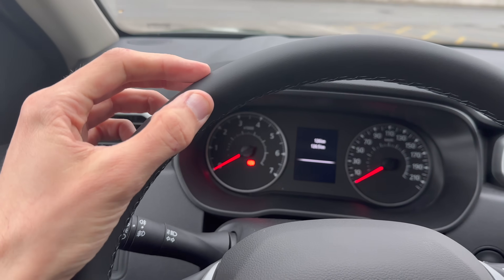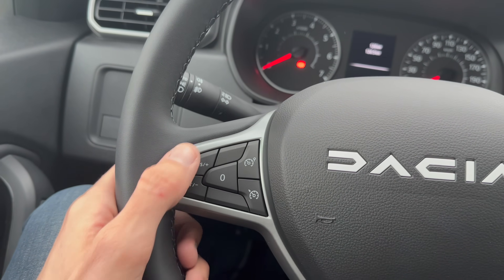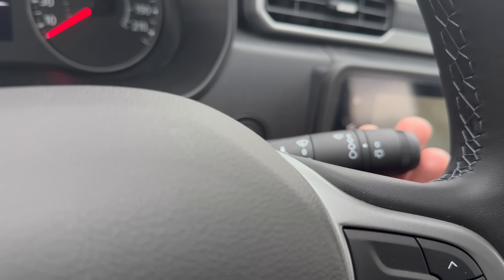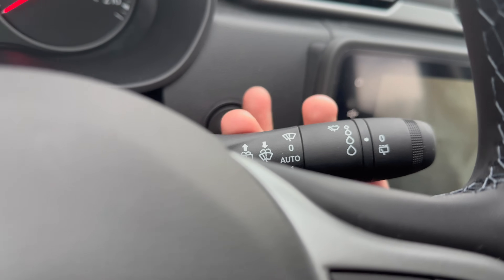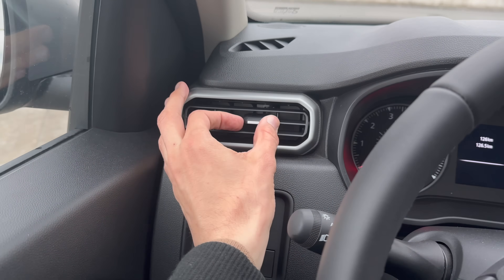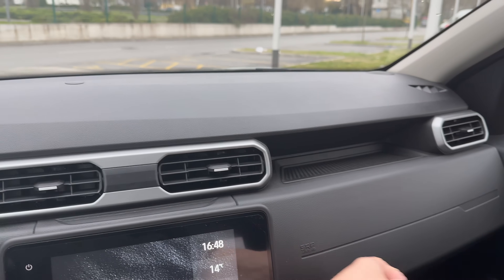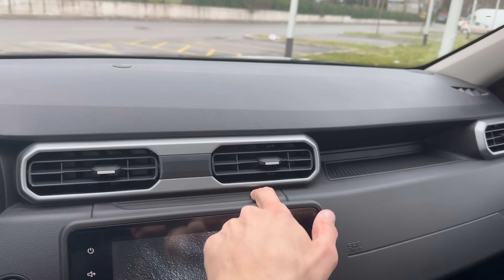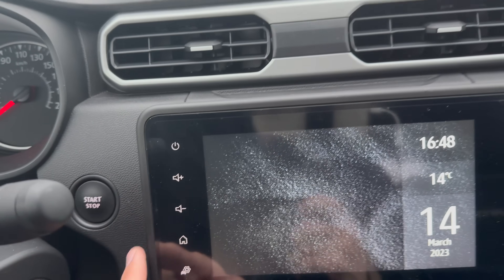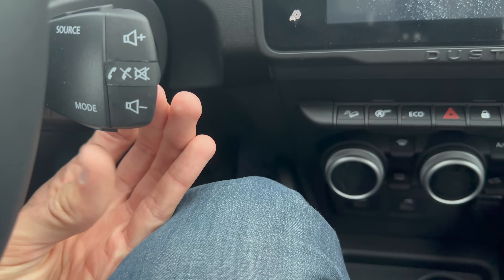The steering wheel has nice leather and four spokes. Controls include speed limiter, cruise control with set/reset, automatic lights, turn signals, wiper controls, and rain sensing. There's a blind spot toggle, nicely designed gray-finish closed and open air vents, and a speaker grille. All hard plastic but well-designed for a budget car. There's a rubberized section on the dashboard. Start/stop button and infotainment screen with Duster branding.